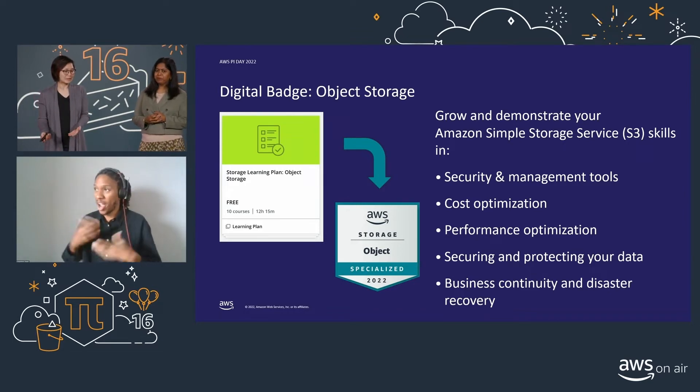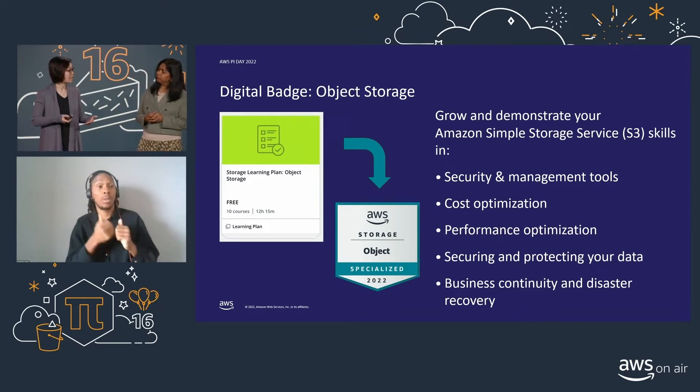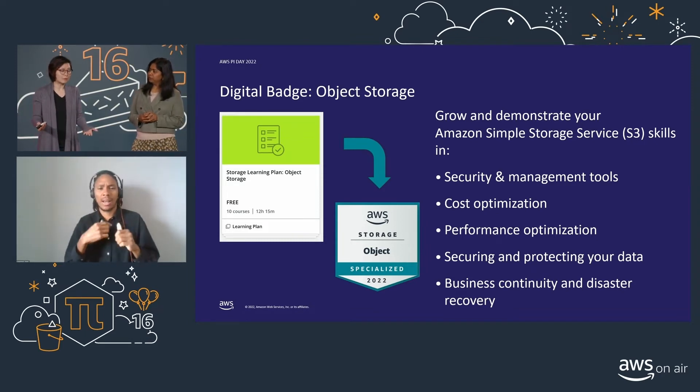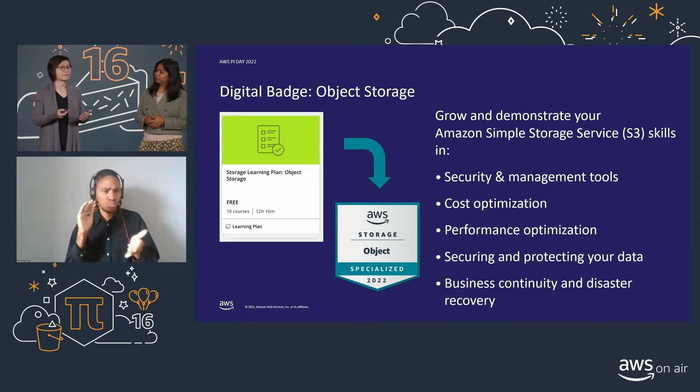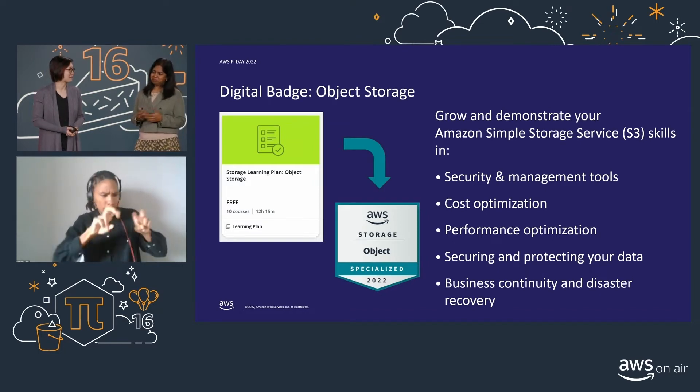In talking to customers, one of the most common use cases that comes up is: how do I build a data lake, how do I scale it, how do I make sure it performs, and how do I make sure it's cost-efficient? By browsing through Skill Builder and its various learning plans, there's actually one for data analytics. I'm really excited to dive a little bit deeper into that so I can help my customers with building their data lakes.